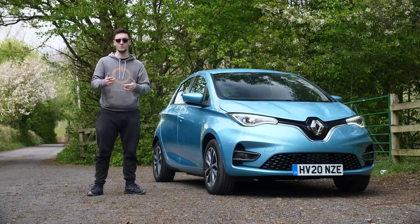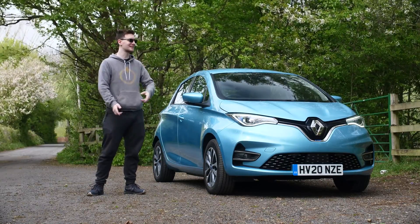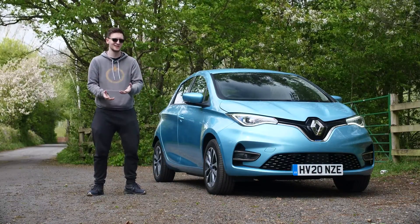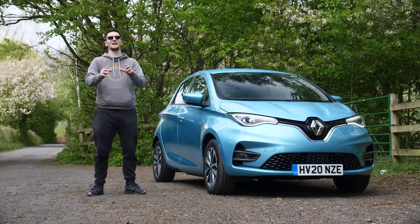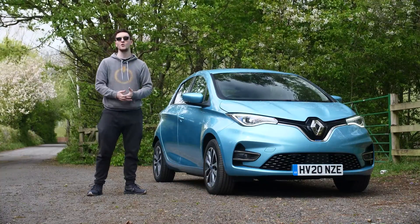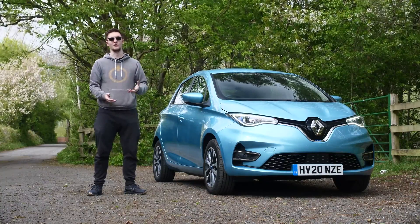As electric vehicles are becoming more and more common, more and more of you are going to need to charge them. But have you ever wondered how that actually works? I thought I would talk about that in this video since I have this — a Renault Zoe — for me to review over on my car channel, At The Wheel.